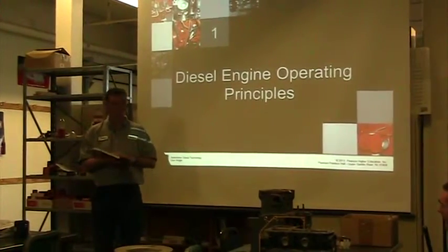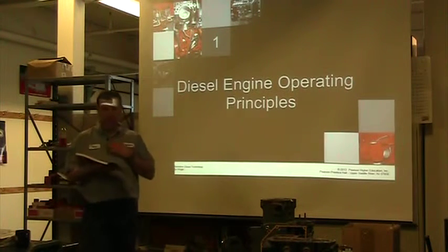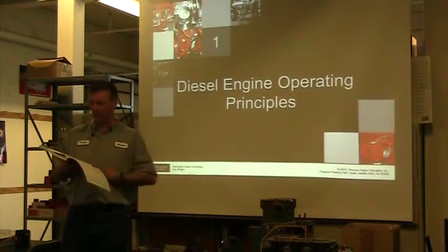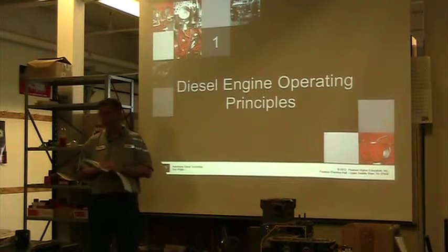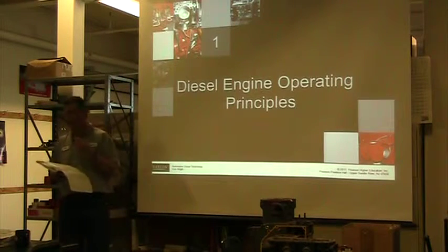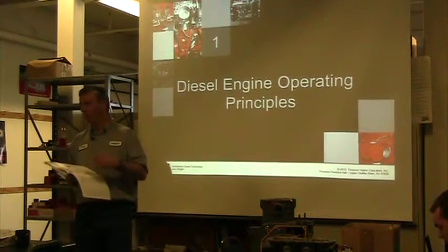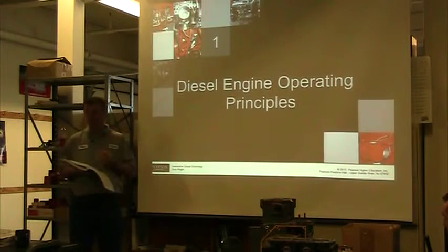If you have your book with you, you're going to want to follow through with what we're doing. As I read through this book — this is a new book for me — Chapter 1 is just packed full of really good information, an amazing amount of information. As a person who's been working on diesels for a long time, what I really got out of it is how much change has taken place just in the last 6-7 years.